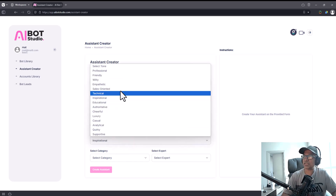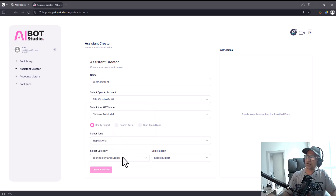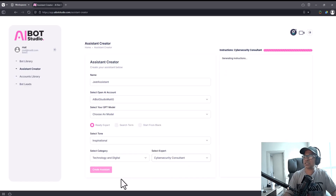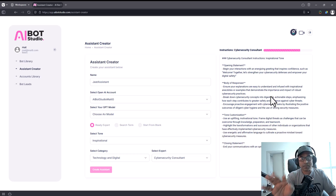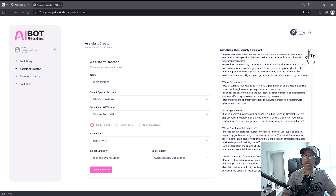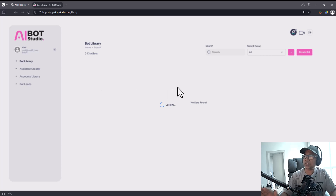There are ready-trained bots in many different categories. When you select a category, you can find expert personas — for example, a cybersecurity consultant. When you select it, training data is automatically generated for you, and it's fully modifiable. You can change it and adapt it to yourself. If you want to regenerate, just click that button. Finally, click 'Save' and your bot is trained. Click 'Create Assistant' and it's created.